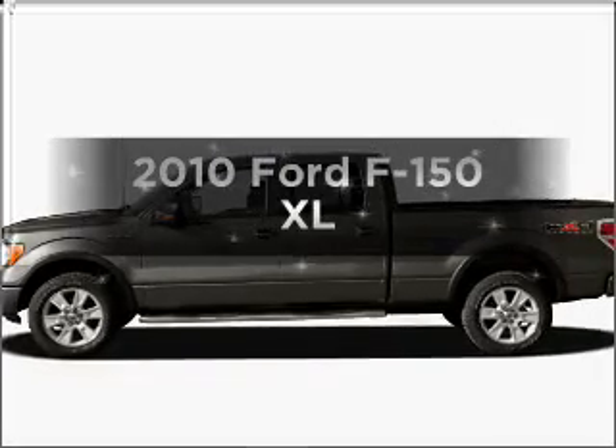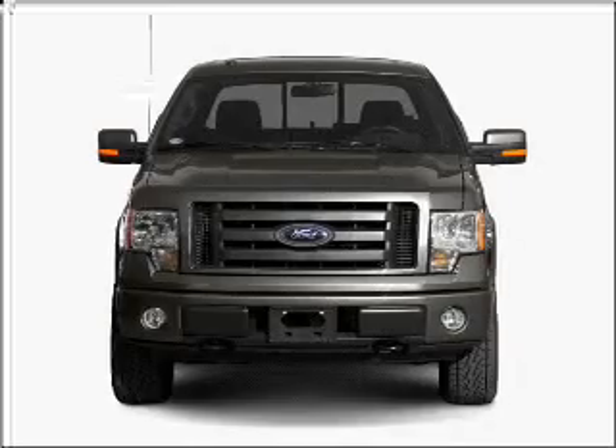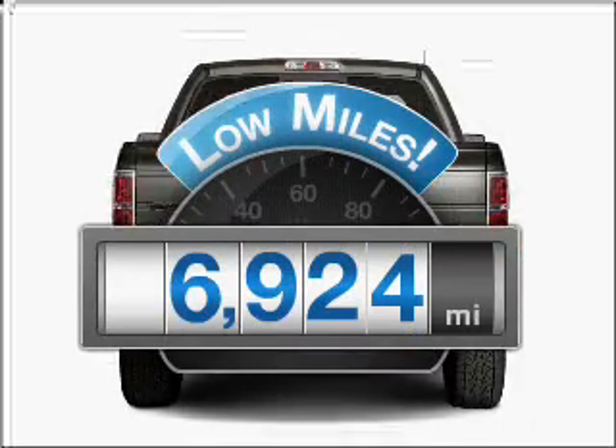Presenting the 2010 Ford F-150. If you're looking for a first-rate auto, this one could be yours today. With low miles, this automobile will take you far and get you where you want to go.